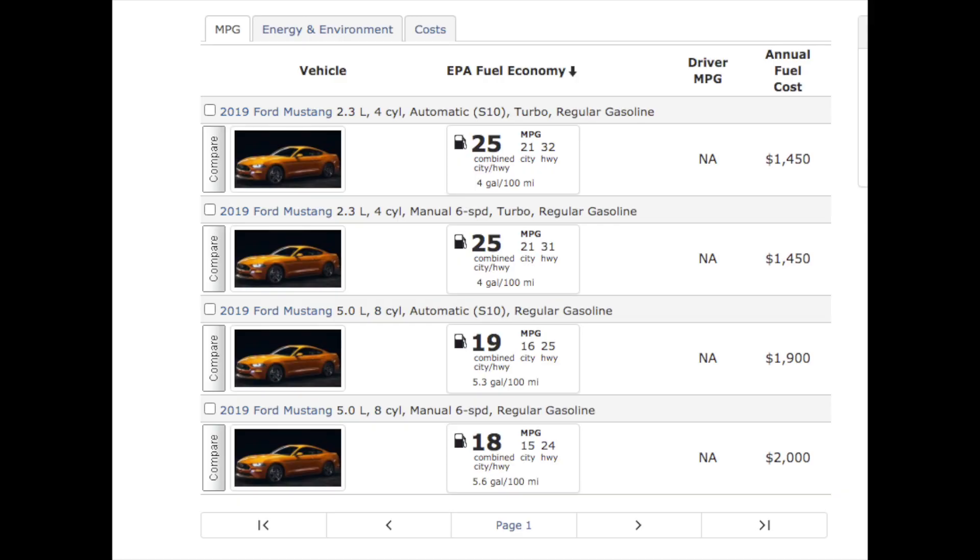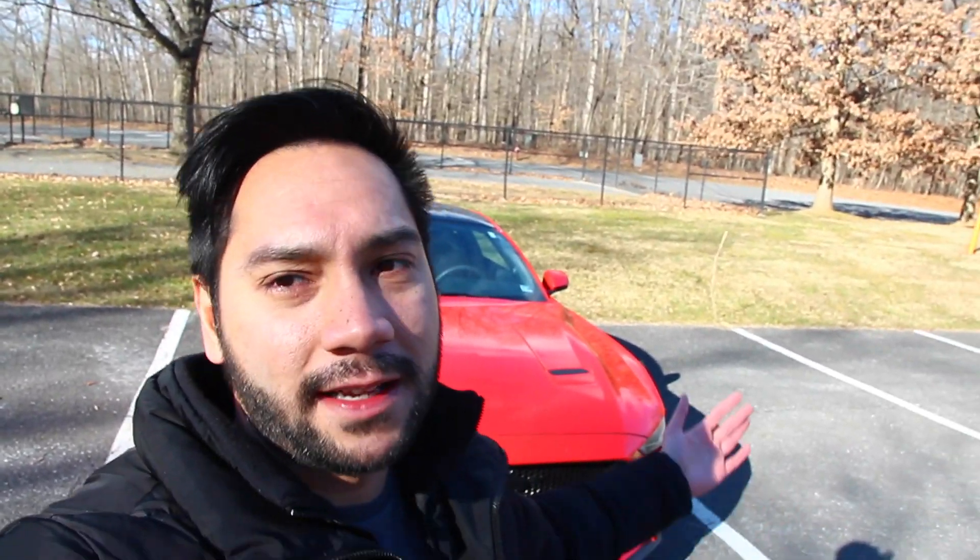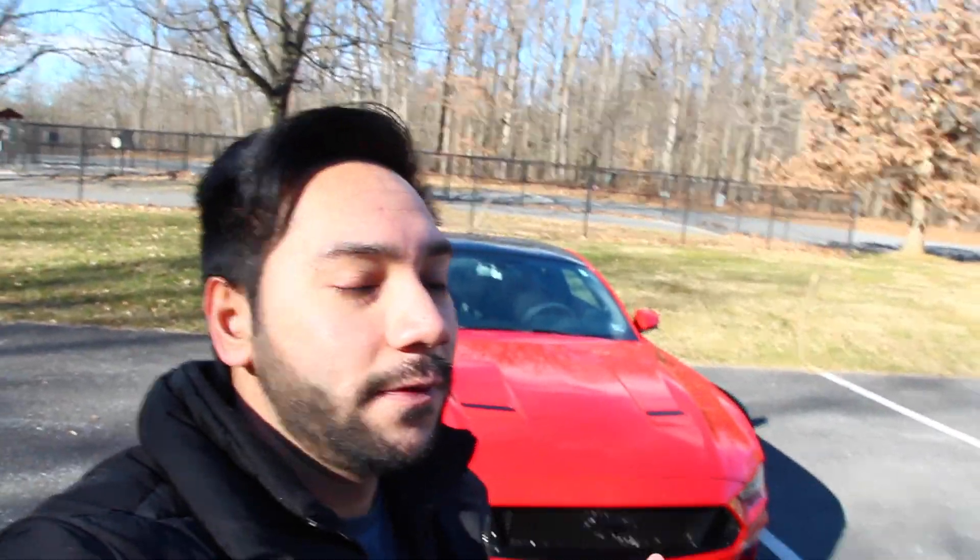The EPA estimate for the 2019 Mustang GT with the 10-speed transmission is 16 city, 25 highway, and 19 combined. Keep in mind the EPA estimates are very conservative because the whole point is to maximize fuel economy and propose better results. A lot of people can't really meet that, especially if you've got a performance car like this 5.0, because you're not going to be driving very conservatively. There's going to be times where you want to have some fun, and obviously the EPA doesn't account for that.